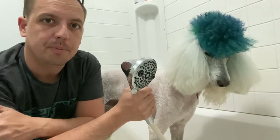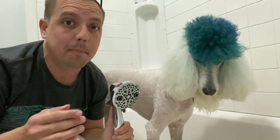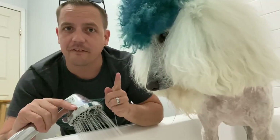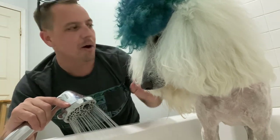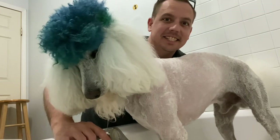Good boy. The first step in washing a poodle is making sure you have a good spray nozzle — you really want a nozzle with multiple settings. This will help get the dirt off but be gentle enough for sensitive skin. Get your water a little hotter than lukewarm. When you're first getting your dog wet, you do not want a hard stream — you want it nice and gentle. This will help make your dog more comfortable in the shower. Ready, Mr. Fluffy? Let's get you wet.